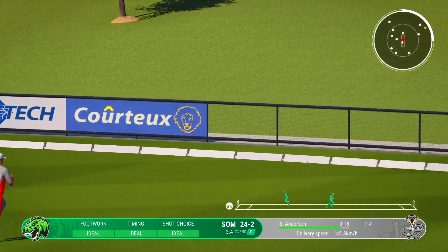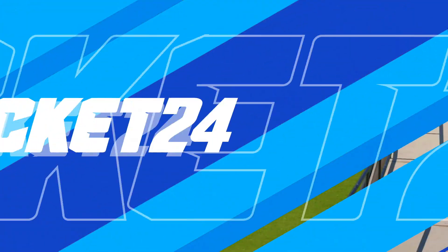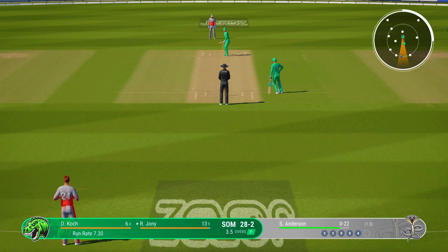Great shot — he's pulled that one away. Four more. That was a poor delivery; you can't bowl there and it got what it deserved. That last ball isn't something you want to repeat. You don't want to be giving away easy runs.